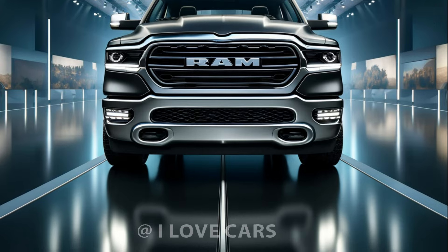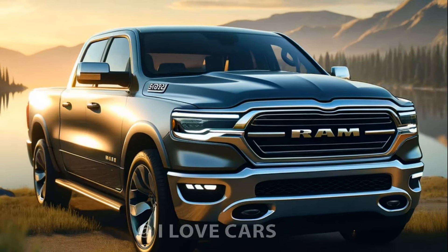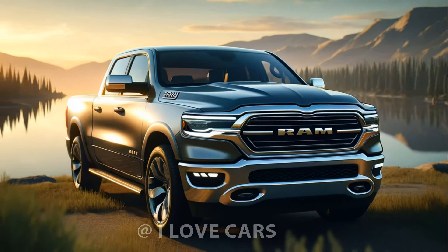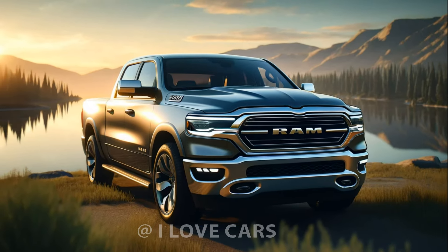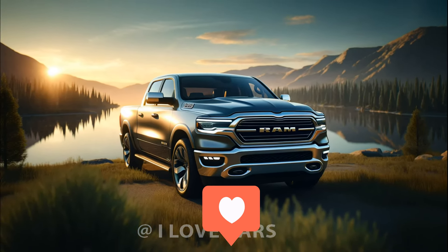The 2025 Ram 1500 is more than just a truck — it's a lifestyle statement. Let us know your thoughts in the comments below and consider making the Ram 1500 your next vehicle purchase. Don't forget to like and subscribe for more updates from I Love Cars.